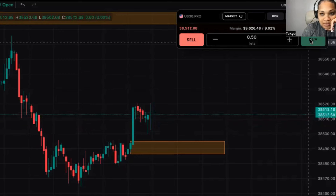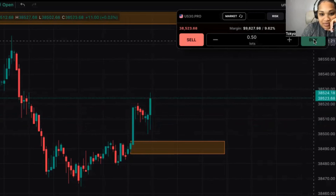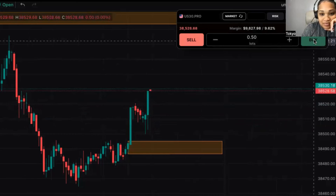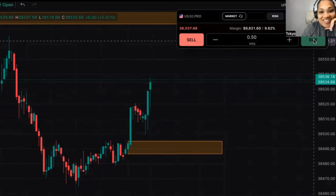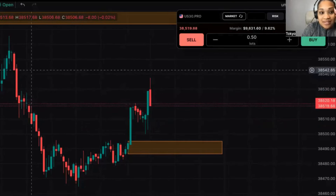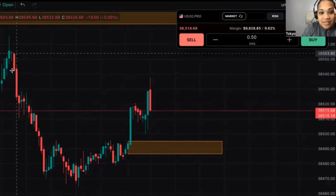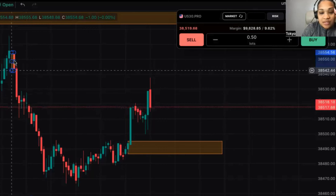It's still not 9:30 yet. Okay, it's now 9:30 — what is price going to do? It looks like it went up into here; if it goes into there I'm going to take a sell. If it comes down into there I'm going to take a buy. So let's see what it does — we have two areas of interest.